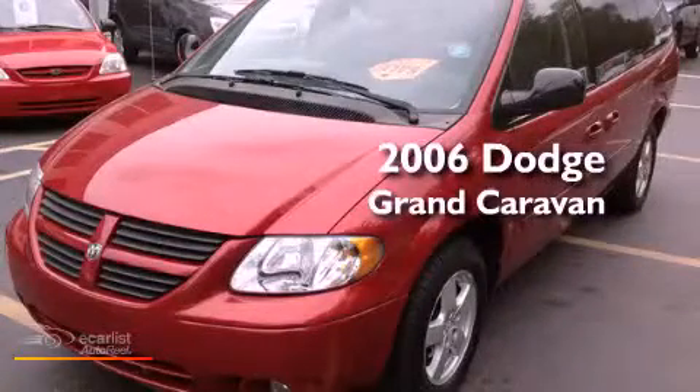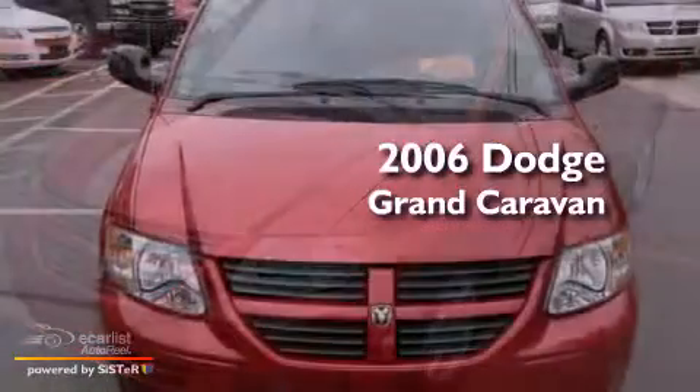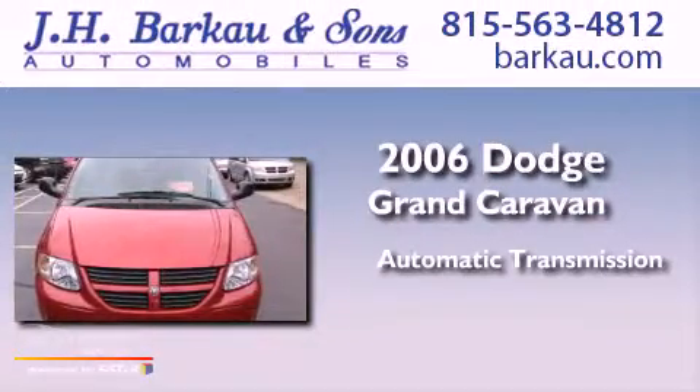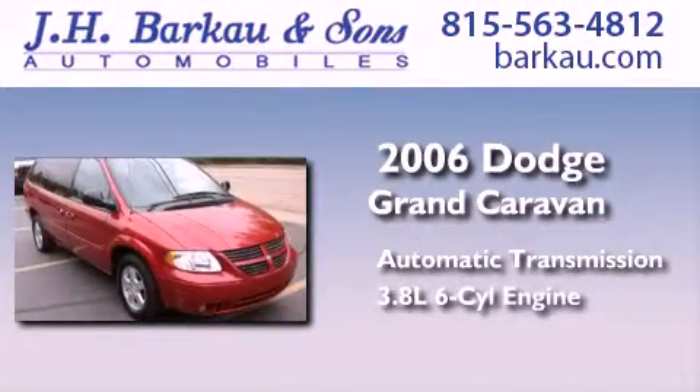This is a 2006 Dodge Grand Caravan. This minivan has an automatic transmission and a 3.8-liter V6.